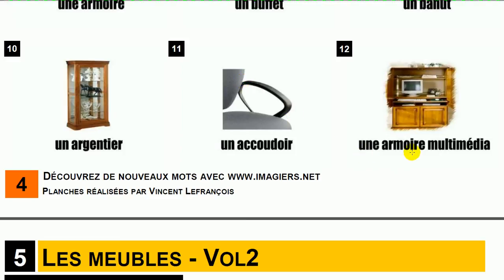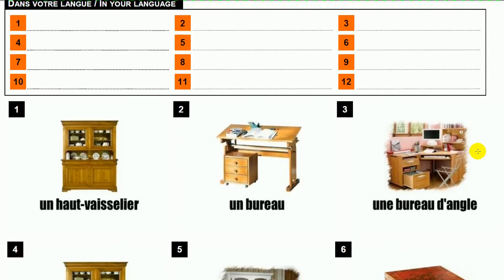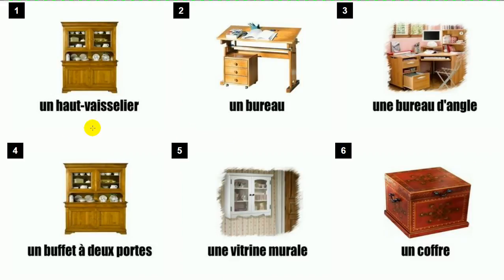Une armoire multimédia. Un haut vaisselier.